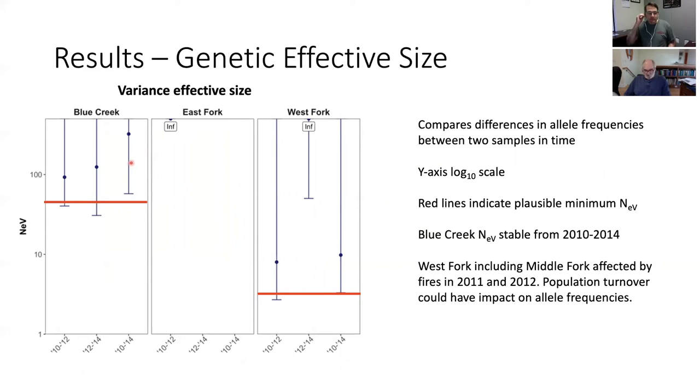The two-sample variance effective size estimator looks at change in allele frequencies between time points: 2010 to 2012, and 2012 to 2014. Blue Creek appears very stable over time — allele frequencies don't change much across samples — and the lower confidence bound is similar to the inbreeding effective size estimate, which is a good sign indicating a stable population. In contrast, the West Fork and Middle Fork show very low effective size between 2010 and 2012, then higher from 2012 to 2014 — indicating a very large shift in allele frequencies between 2010 and 2012, suggesting substantial population turnover in those drainages.